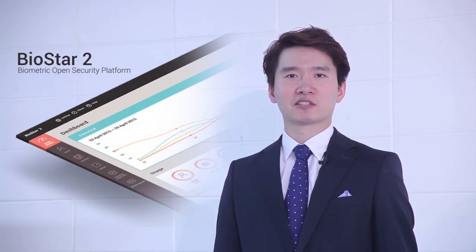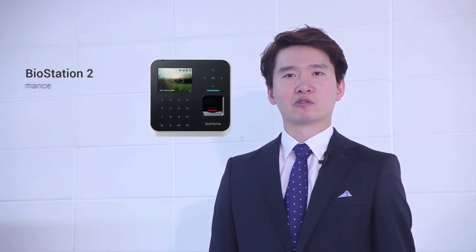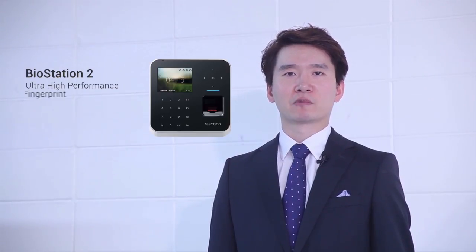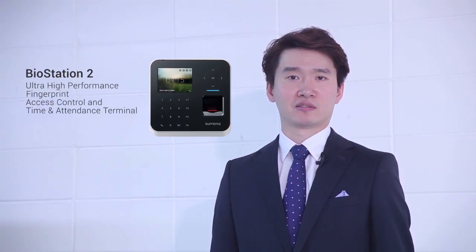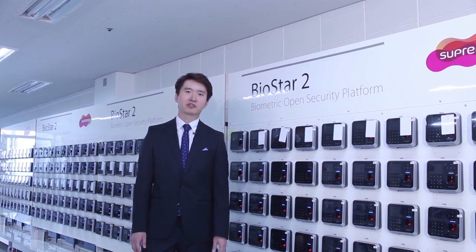First, we released BioStar 2, our biometric open security platform that will serve as a basis for all future terminals to come. Second, we have released BioStation 2, our ultra-high-performance fingerprint access control and time attendance terminal. BioStation 2 will change how biometrics are infused with security.